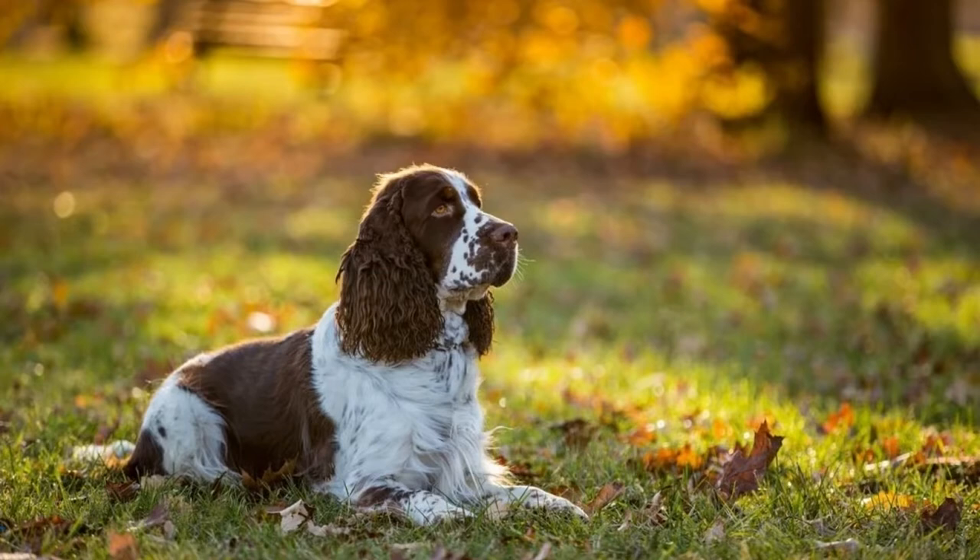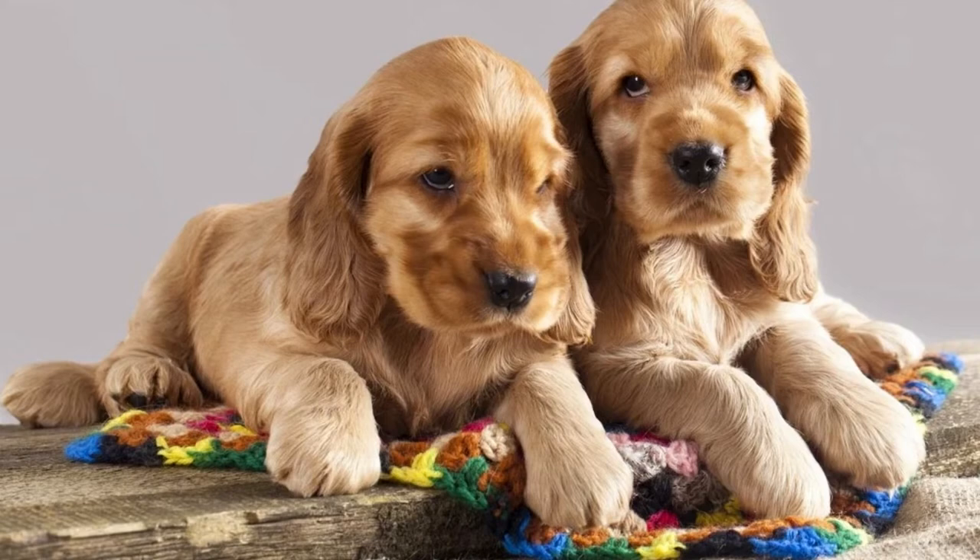These dogs are intelligent, friendly, and affectionate. They are very loyal to their owners and can make a great family pet.